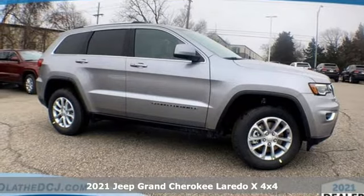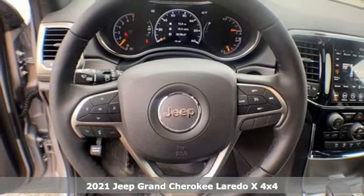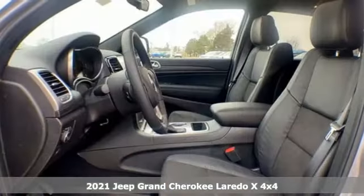Here's a new 2021 Jeep Grand Cherokee. Journey anywhere in a Jeep, and with features like these, every drive's a pleasure.